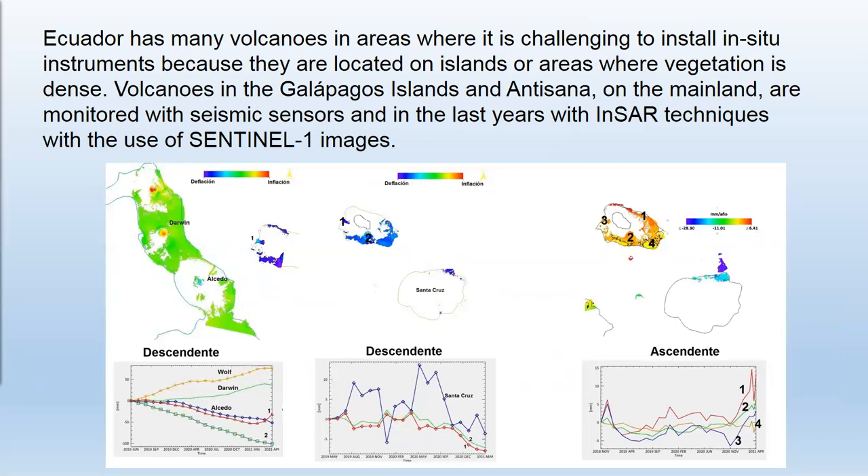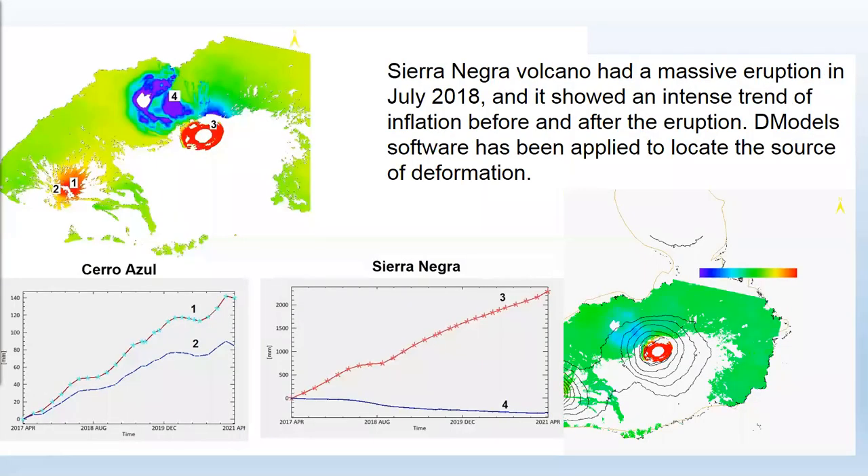I can show you about the Wolf, Darwin, Alcedo, and Isla Santiago volcanoes. As you can see, they have interesting trends and are very large. I'm going to begin with Sierra Negra volcano, which had a massive eruption in July 2018 and shows interesting trends.